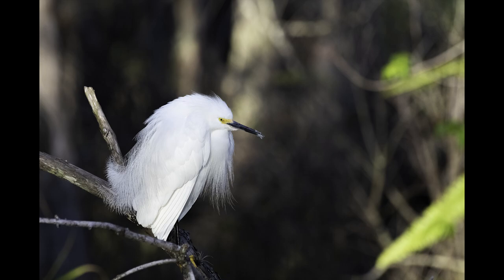What a great way to finish the day. Another snowy egret sitting gracefully, bathing in the afternoon sunlight with its awesome breeding plumage flowing in the warm breeze. Sometimes you just get lucky.